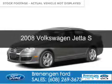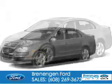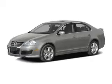This is a used 2008 Volkswagen Jetta. It's powered by front wheel drive, a 2.5 liter, 5 cylinder engine, and a 6 speed automatic transmission.